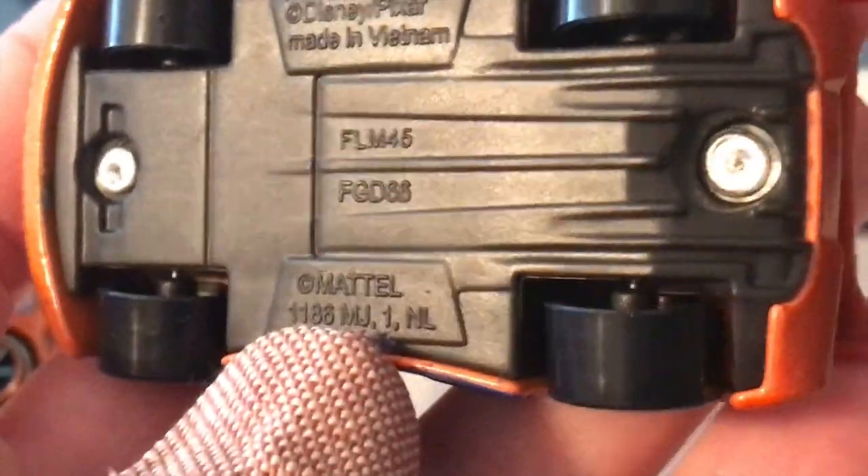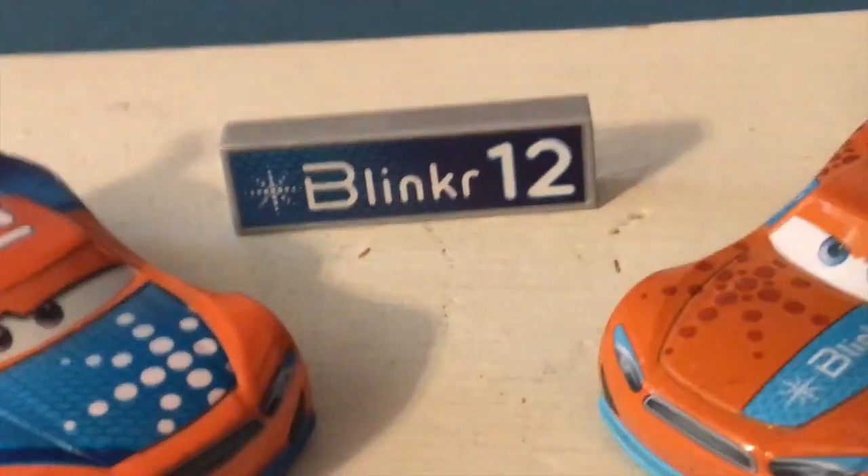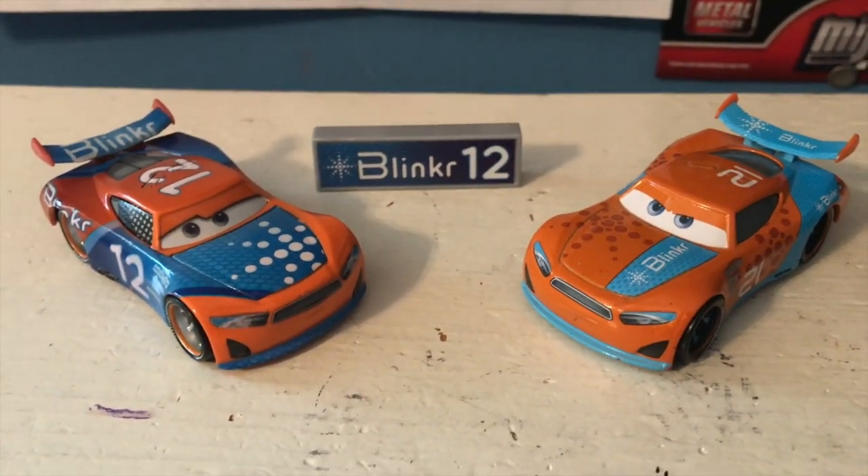And there is the base. Anyway guys, thank you all so much for watching. We'll see you guys next time. Bye now.